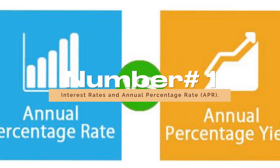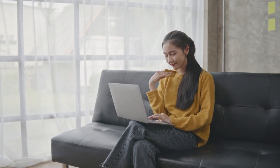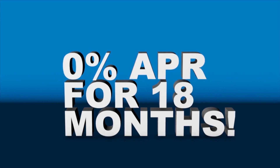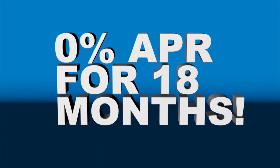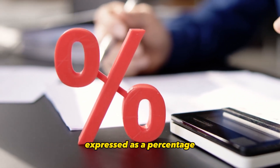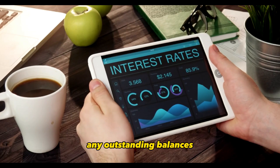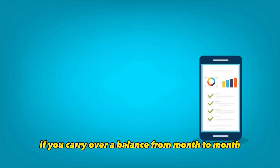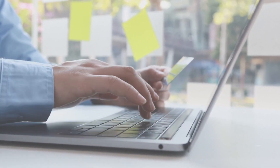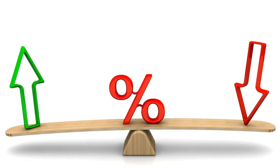Number 1: Interest Rates and Annual Percentage Rate (APR). One of the most critical factors to consider when choosing a credit card is the interest rate, often referred to as the annual percentage rate (APR). The APR is the cost of borrowing money on the card, expressed as a percentage. It determines how much interest you'll pay on any outstanding balances if you carry over a balance from month to month. Credit cards typically offer variable or fixed APRs. Variable rates can change based on market conditions, while fixed rates remain constant.